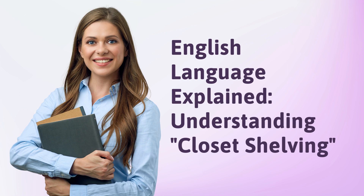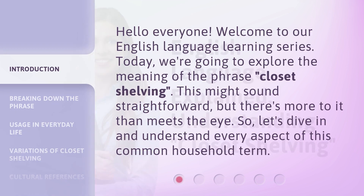English Language Explained: Understanding Closet Shelving. Hello everyone, welcome to our English language learning series. Today, we're going to explore the meaning of the phrase "closet shelving." This might sound straightforward, but there's more to it than meets the eye. So, let's dive in and understand every aspect of this common household term.